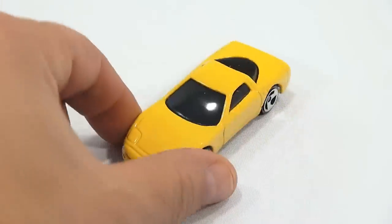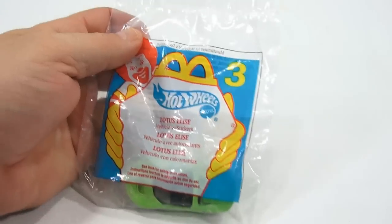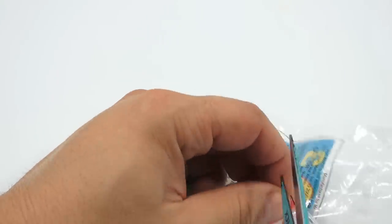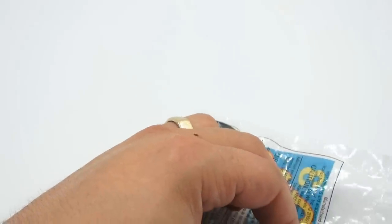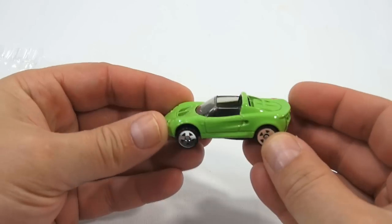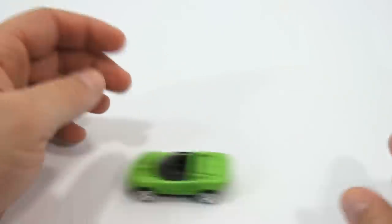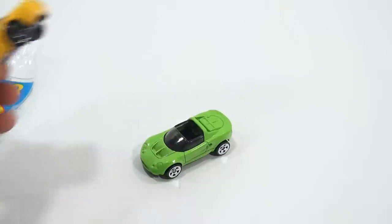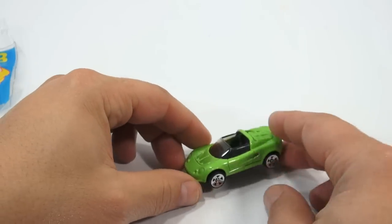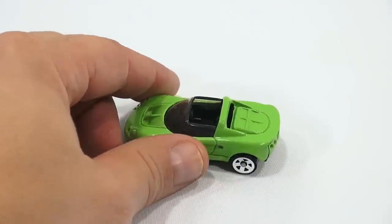On to toy number three — the Lotus Elise. I'm not too familiar with that vehicle, but we'll take a look at it in comparison to the other ones. It seems like a smaller sports car just by looking at the size of the Hot Wheels. It's a nice looking little car — the Lotus Elise. Compared to the Corvette, it looks like a smaller speedster. Pretty cool.